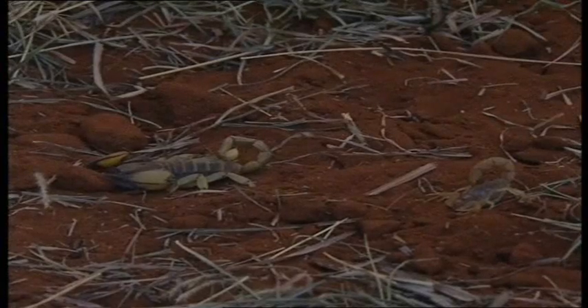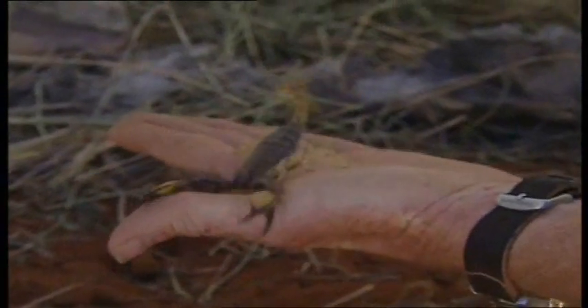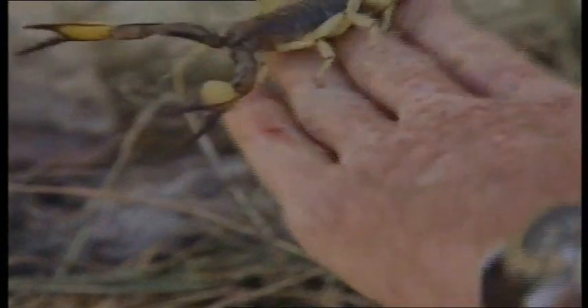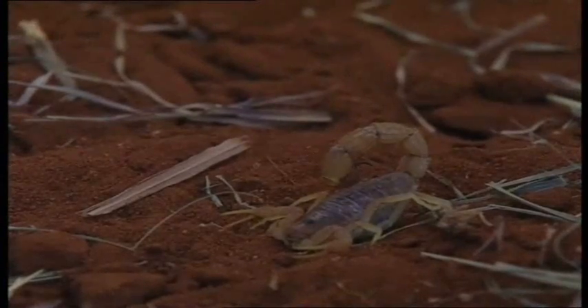Most scorpions aren't going to kill you, but as someone who's been stung twice by non-fatal species, it is painful and it's not something you want to have happen. I can do this with the burrowing scorpion, but I have no intentions of doing it with the fat tail scorpion — the fat tails are the deadly ones. This big burrowing scorpion with his big claws is far less venomous, even though he's got a big sting, than this little lethal fat tail scorpion.